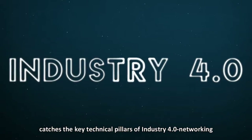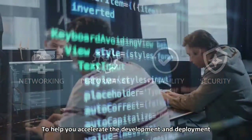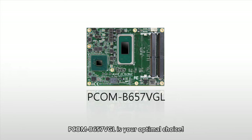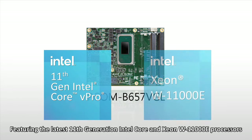It catches the key technical pillars of Industry 4.0 networking: performance, reliability, and security. To help you accelerate the development and deployment of your infrastructure and applications, PCOM-V657VGL is your optimal choice, featuring the latest 11th generation Intel Core and Xeon W11000E processors.